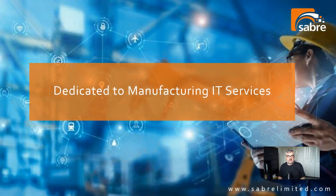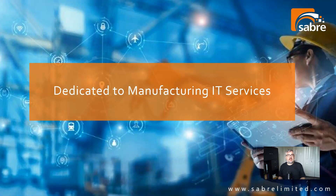My expertise is ERP, IT, and network engineering. Who's Sabre? We are experts in IT dedicated to the manufacturing sector. We do ERP services and IT services exclusively for manufacturing companies anywhere in North America.